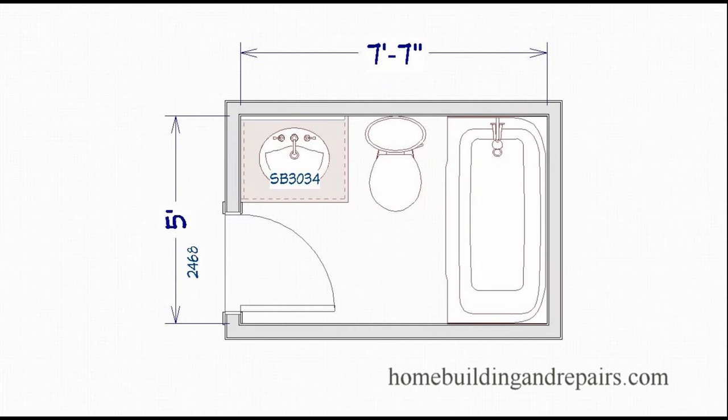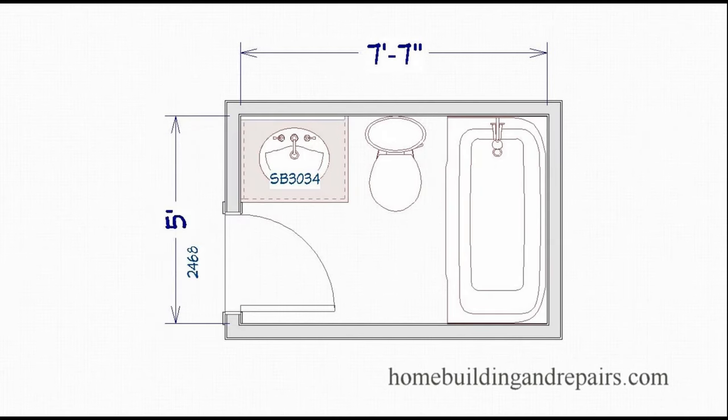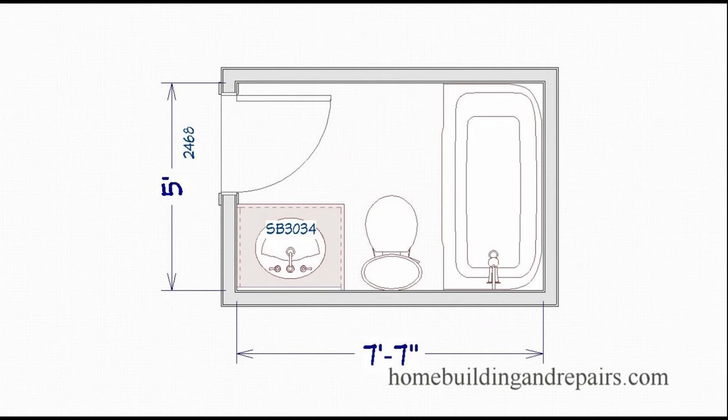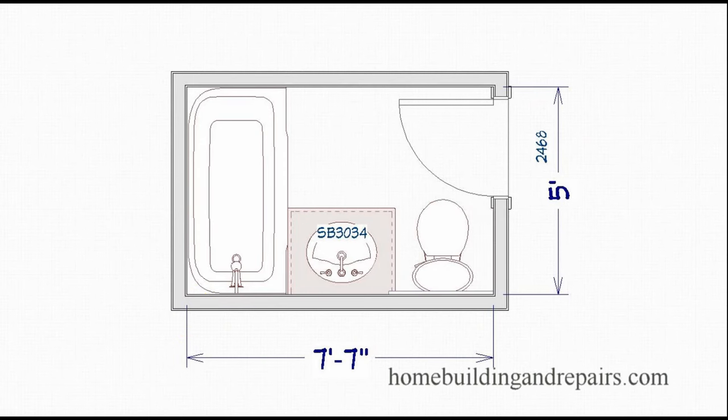I'm going to flip the layout over to show you the reverse. When you're looking at a plan and saying this isn't my house, all you have to do is flip it in your brain — or maybe on a piece of paper. There are a lot of bathroom designs laid out just like this; yours might just be flipped in a different direction. Most of the time they're going to be five foot wide by about eight foot, just flipped around in different directions.